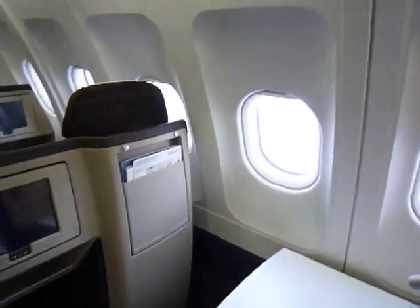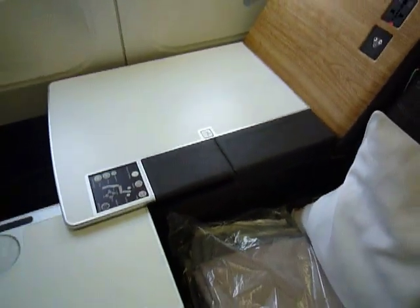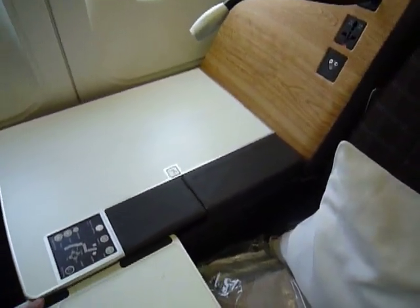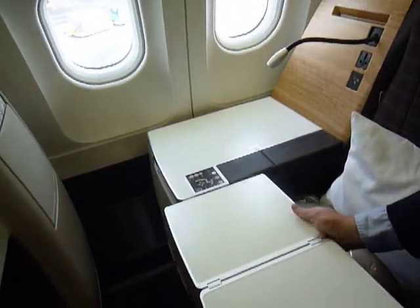Good size screen, storage here. Is this the tray? Yep. Push the button — there's a little... There we go. It pulls in and it pops up.